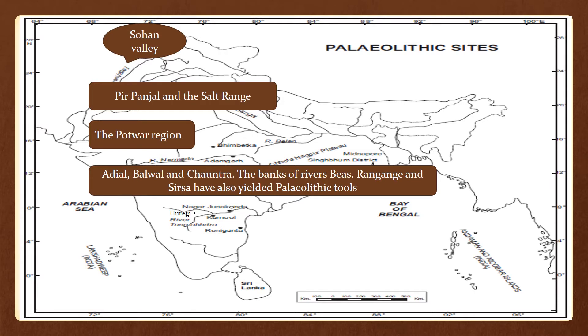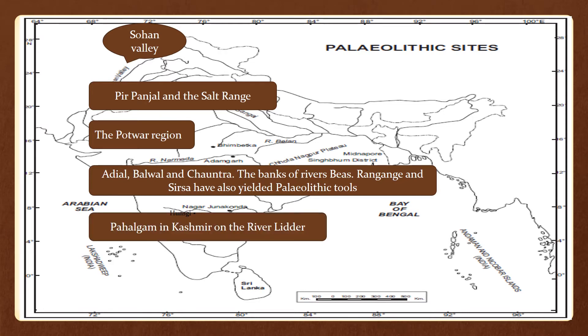The banks of rivers Beas, Rangan, and Sirsa have also yielded Paleolithic tools. A hand axe was discovered near Pahalgam in Kashmir on the river Lidder. However, Paleolithic tools are not found in large numbers in the Kashmir valley because Kashmir was intensely cold during the glacial times.